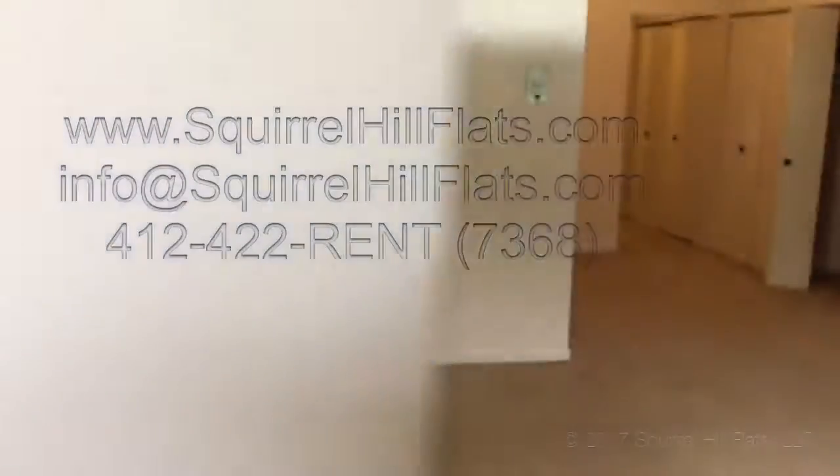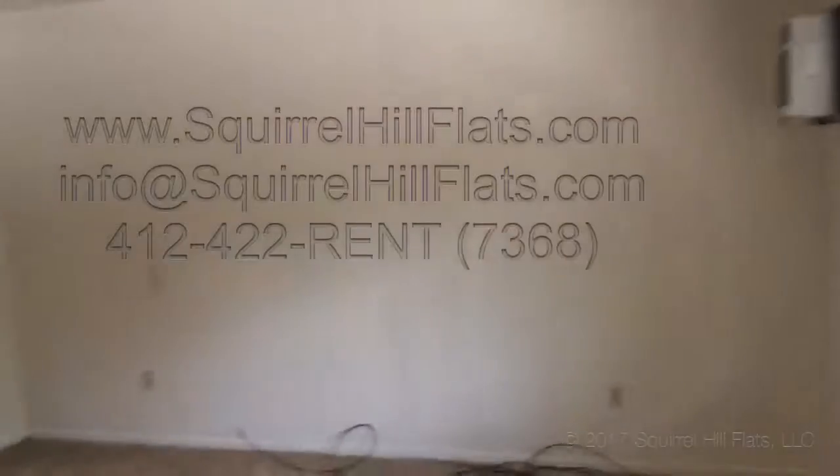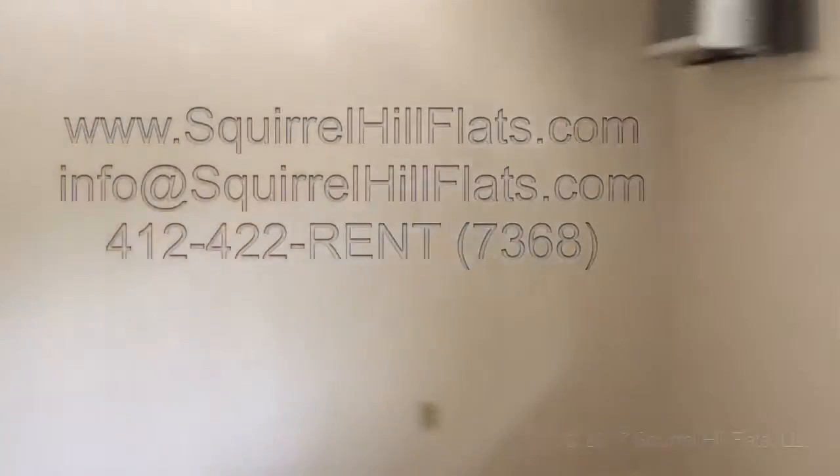The apartment is wall-to-wall carpet in good shape. It's a very bright apartment, as you can see — right now it's only being lit by these windows out front.